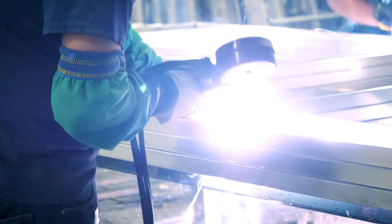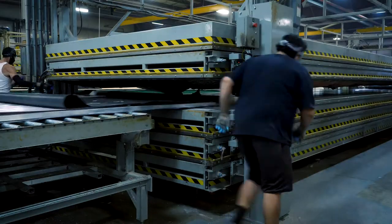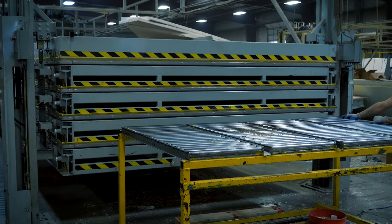When constructing Heritage Glen sidewalls, we start by welding the strongest lightweight aluminum. Then we vacuum bond our laminated sidewalls to create one of the longest lasting and durable sidewalls in the industry.